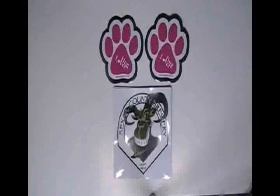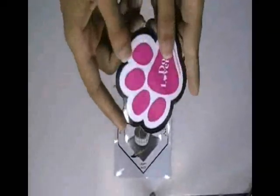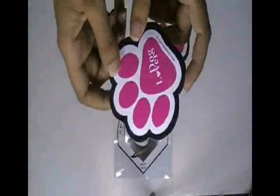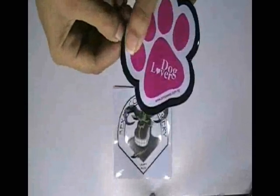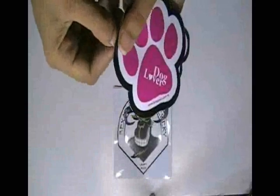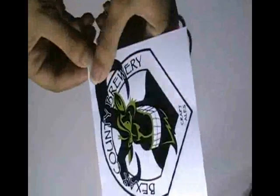This video is about vinyl sticker printing. Here are some vinyl stickers which are printed in our screen printing house with the custom design of our client. The stickers are made with white vinyl sticker stock. It is a clear vinyl sticker which is printed in our screen printing house.